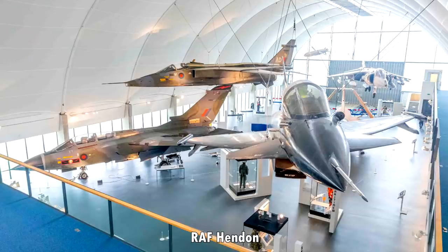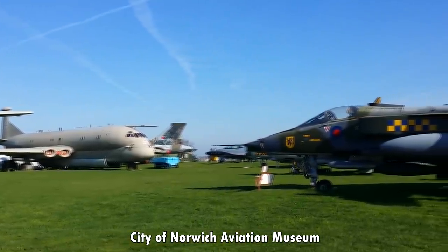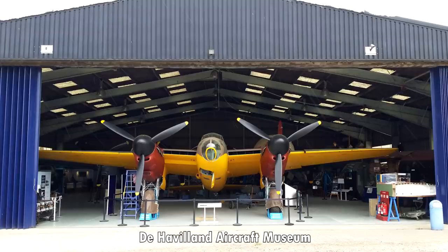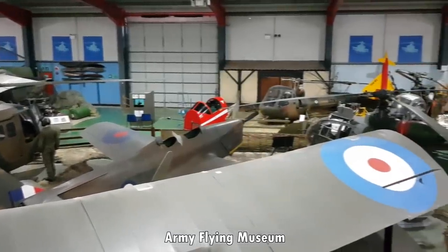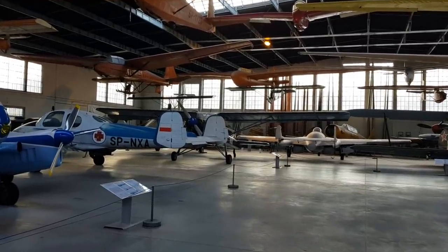In England: Duxford, RAF Hendon, RAF Cosford, Barrington Tank Museum, City of Norwich Aviation Museum, Midlands Air Museum, the de Havilland Museum, the REME Museum, and the Museum of Army Flying. The reason I've been listing off these places is that I want you, the audience, to suggest what I should visit next.